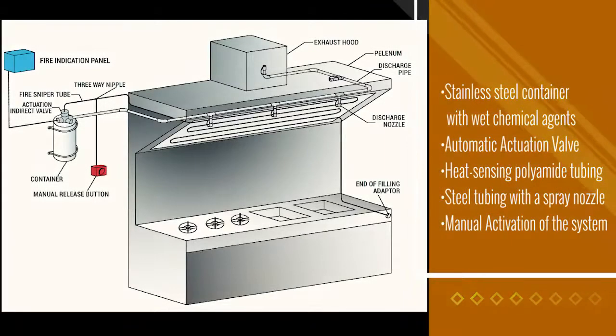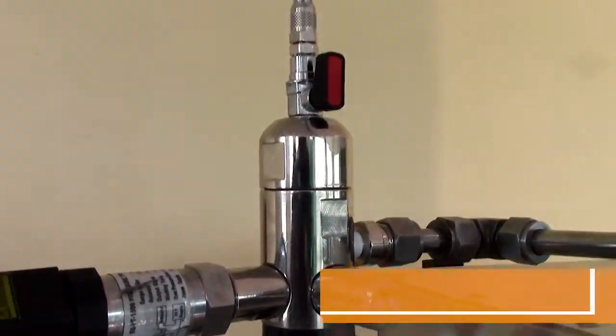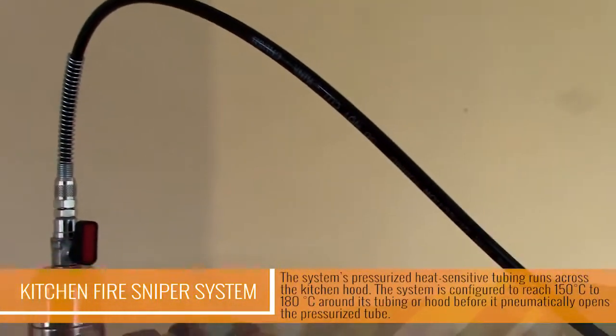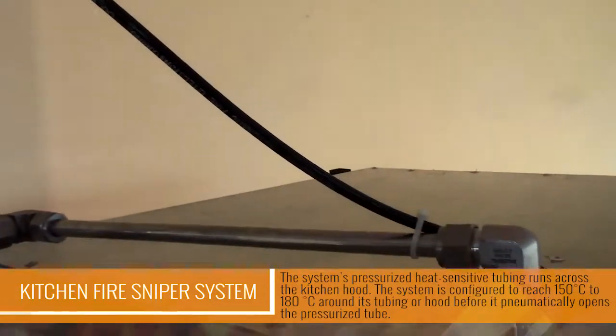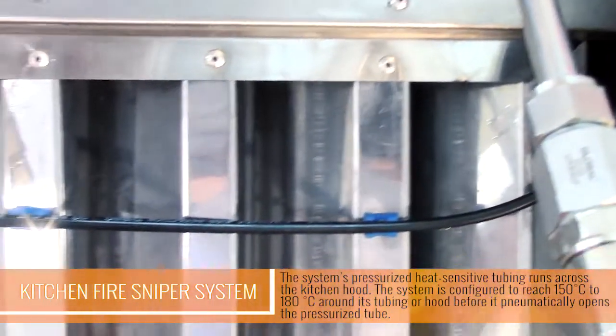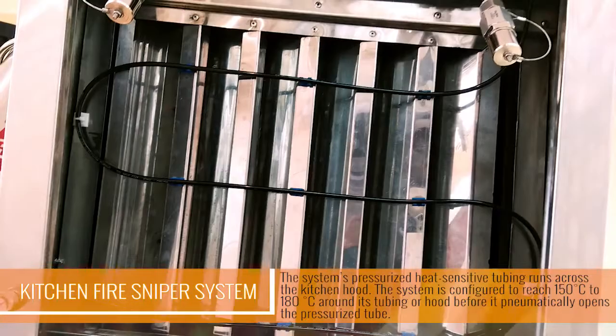You may wonder how all of these can work together to save your kitchen from being destroyed by a fire. The process is very simple. The system's pressurized, heat-sensitive tubing runs across the kitchen hood. The system is configured to reach 150 to 180 degrees Celsius around its tubing or hood before it pneumatically opens the pressurized tube.